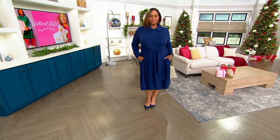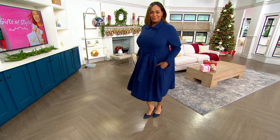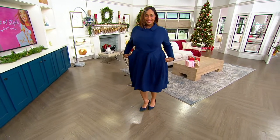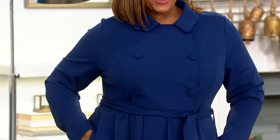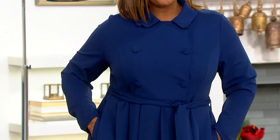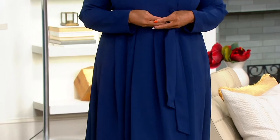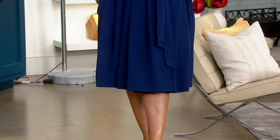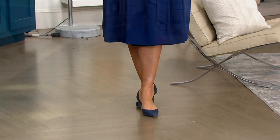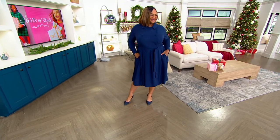If you want the navy, we have 350 remaining. If you want the black, we only have 700. This is brand new — we are debuting it today. It ships for free with $24 and change on EasyPay. As we look at Angela, the other thing I love about this is just being more petite — where it's hitting on Angela at 5'9" is really gorgeous.